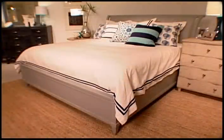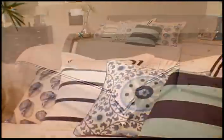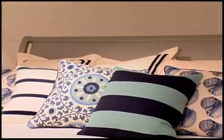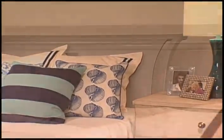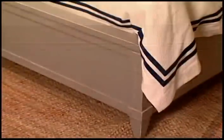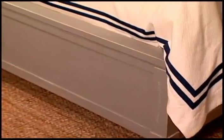A contemporary zen attitude is easily seen on the Sunrise Sanctuary sleigh bed. With its distinctive headboard that both sleighs back and flares out, it's a real style statement for any showroom. It's also available in any one of the paint finishes or wood stains in the Coastal Living Resort color palette.